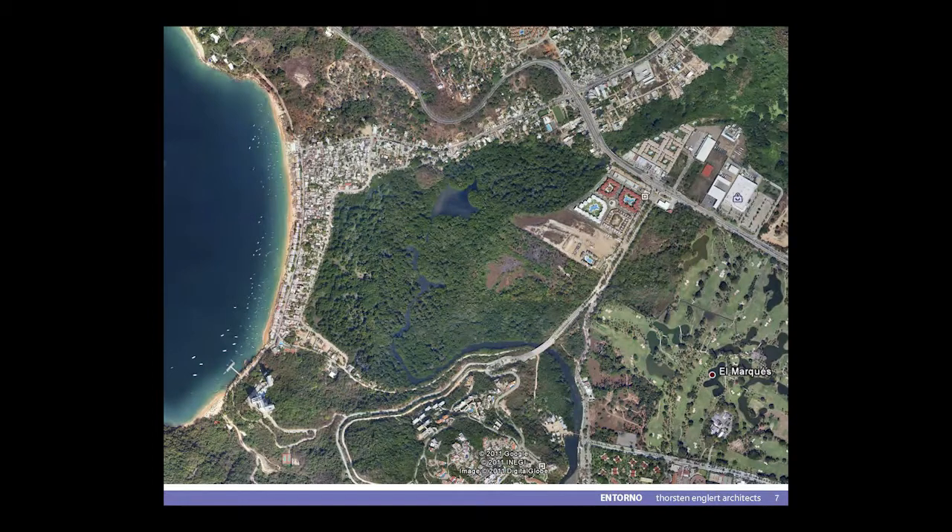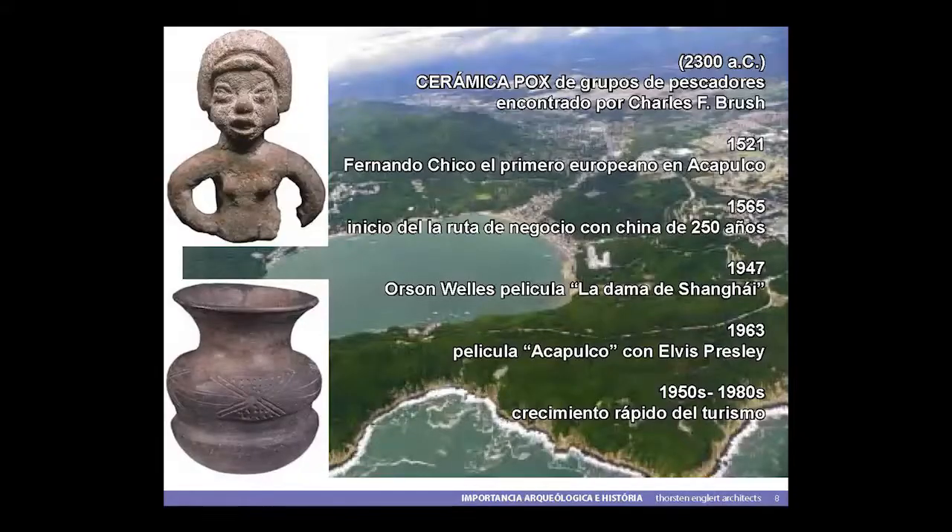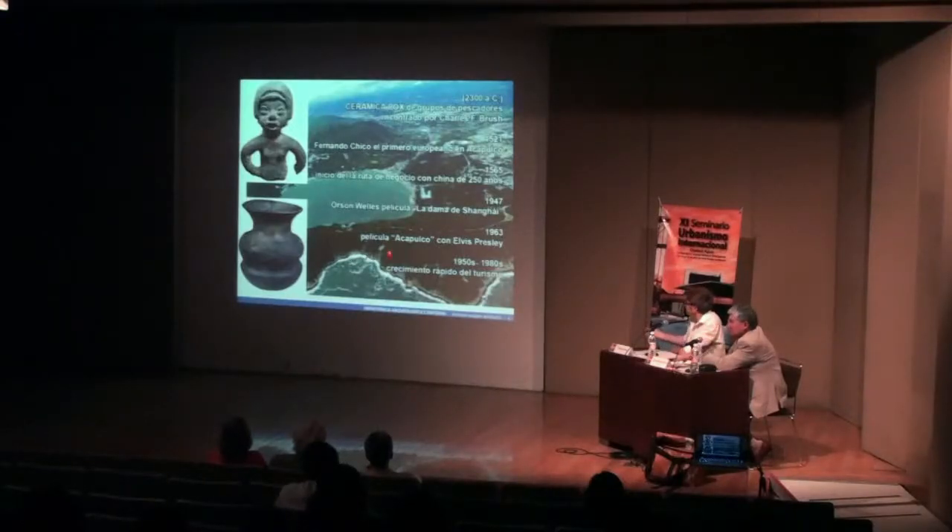Aquí también hay muchos grandes desarrollos de viviendas. Interesante: a partir del turismo, siempre pensamos en Acapulco en el turismo, pero especialmente la bahía de Puerto Marqués tiene muchas cosas muy importantes para México. Por ejemplo, se encontró por Charles F. Brush la cerámica Pox, que está datada a 2300 a.C., que son los artefactos más viejos en todo el país de México. Esto se encontró más o menos al suroeste de Puerto Marqués. Con eso, este es un lugar arqueológico de los más importantes de México.